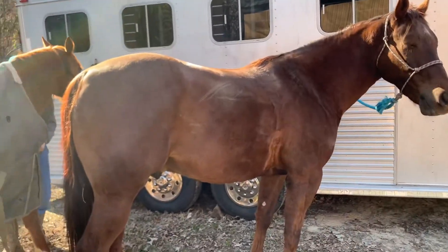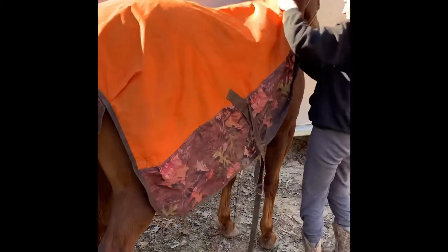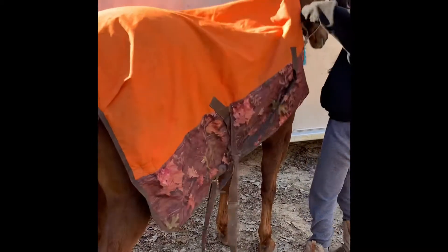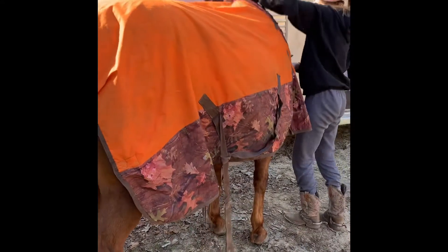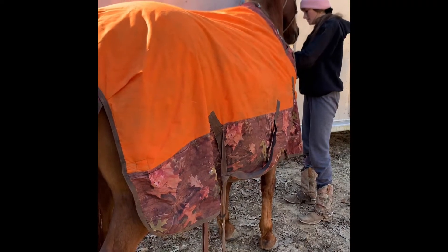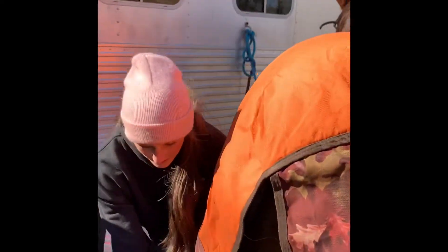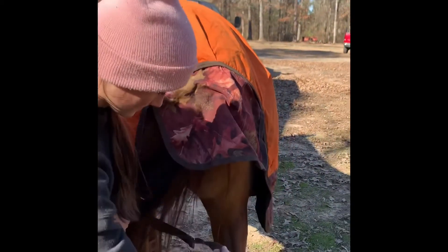So now we are all unsaddled and we're putting the blankets back on. I'm so happy with how the horses did today. We're going to take them to the pasture, and since I took Bambi's blanket off earlier I'm going to put it back on because it's getting cold.